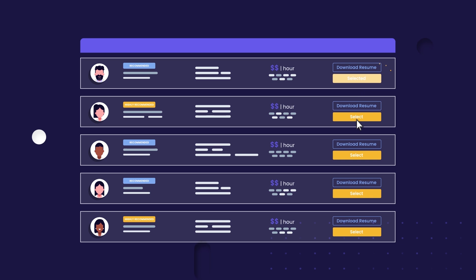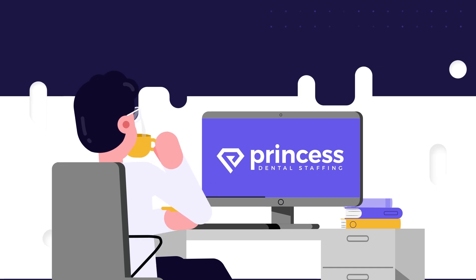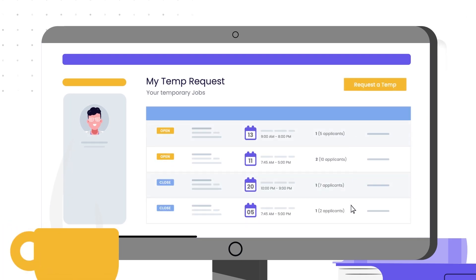If you need the job filled fast, selecting several candidates is likely to help. Once your request is in, sit back and relax — most jobs fill within minutes. You can review and track your jobs under My Temp Requests in your online account.